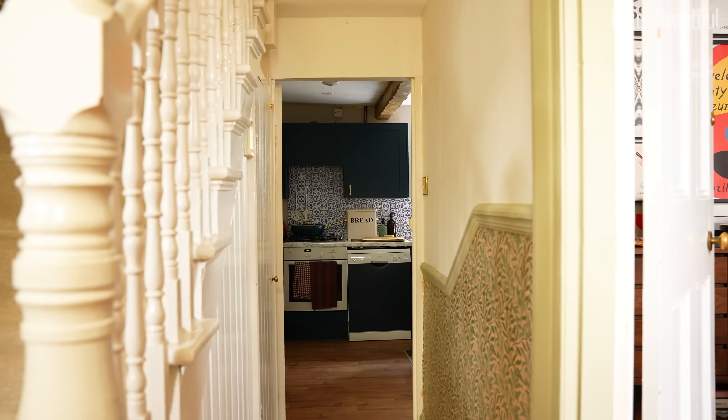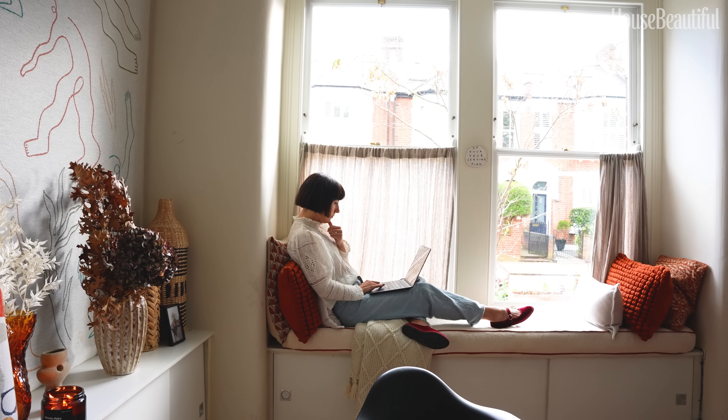This is actually a rental home. And as soon as I moved in, I'd already got all of these ideas together, all of these mood boards. So I just went head first in and started making the improvements.